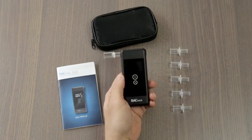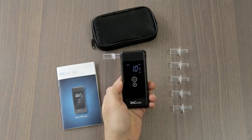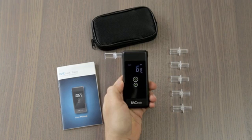Operating the Trace is easy. Simply power on the device and wait for the countdown timer to begin. It's important to wait 15 minutes after eating, drinking, or smoking before testing. This ensures that your results are as accurate as possible.